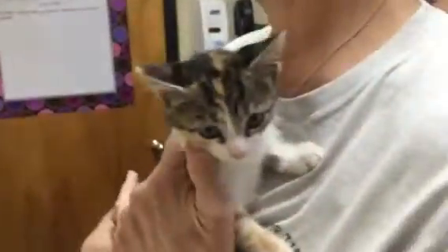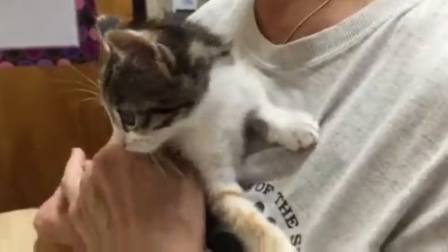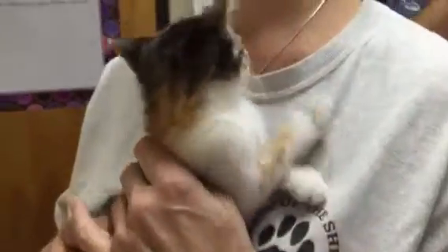This adorable little kitten is in foster care. Her foster parents have named her Lily. We had her identified as Volvo because she's an adventurous little girl and climbed into the engine of a Volvo, and she was rescued.